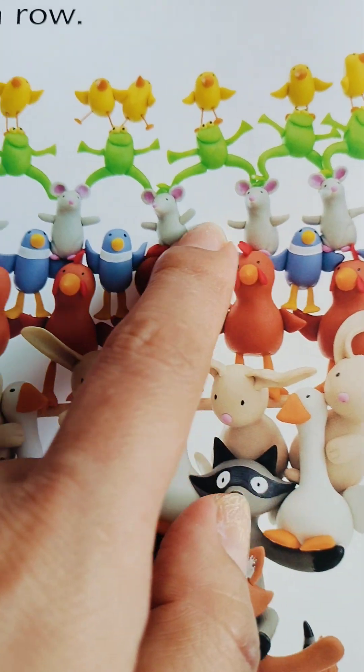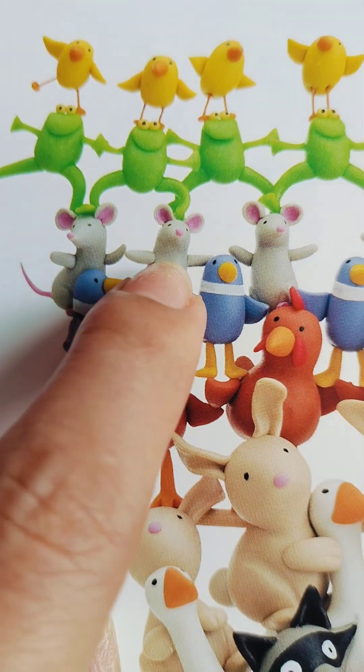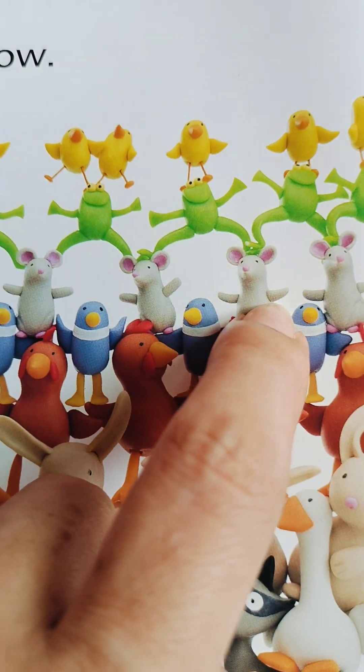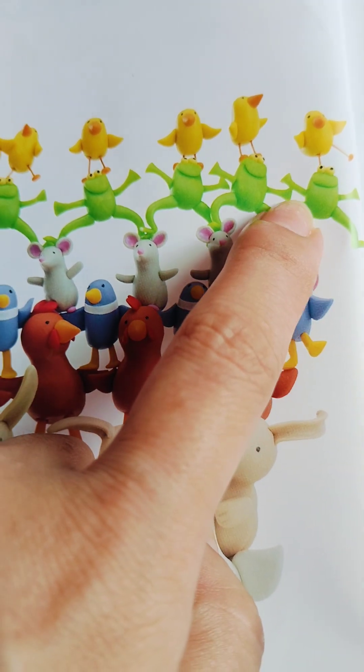And look at the tiny, tiny animals. Count one, two, three, four, five, six, seven, eight mice! And a cock!